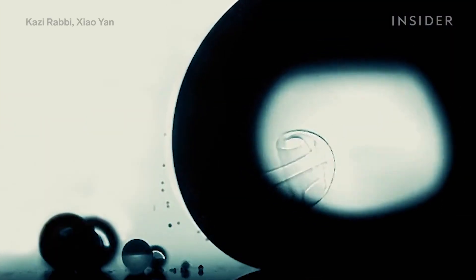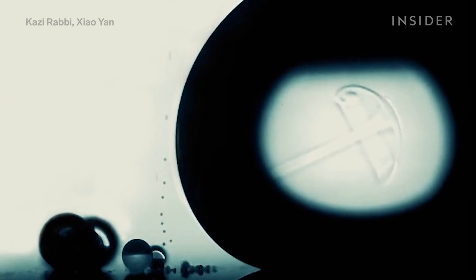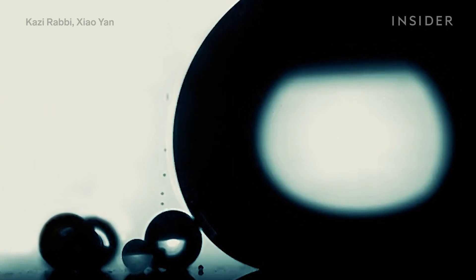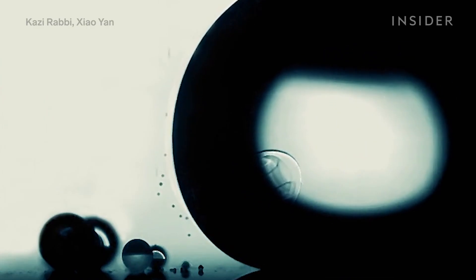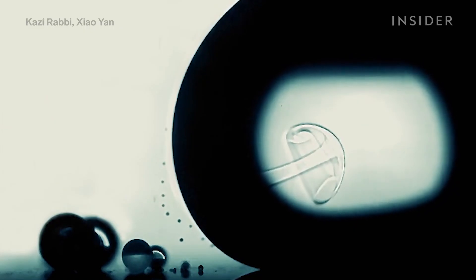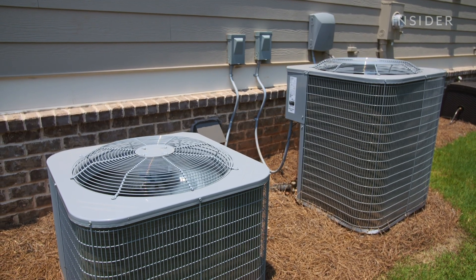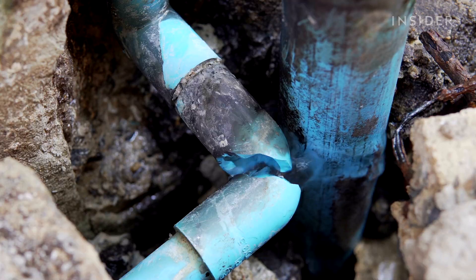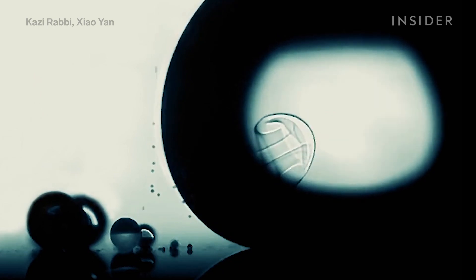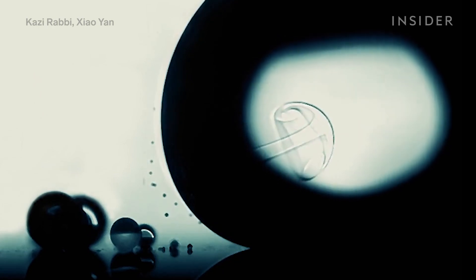This year's winner of the Small World in Motion competition wasn't alive at all — the star of the show was a simple water droplet. Technically, micro droplets that are 80% water and 20% ethanol. The video was taken by Xiao Yan and Kazi Rabi, whose research focuses on creating surfaces that repel water, which you can see happening in the video. This could help manufacturers create energy-efficient technologies, like improving air conditioning units, stopping pipes from freezing in wintertime, or even preventing your glasses from fogging up. It's this image that encapsulates what microscopic images do best — bringing us into the unseen world of the small and minuscule, and offering a vision of the future.